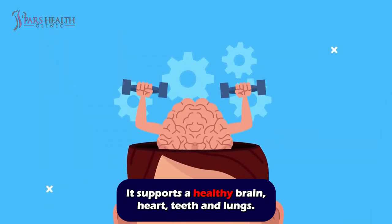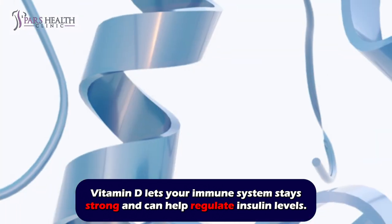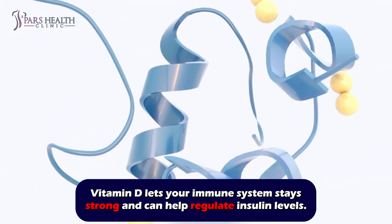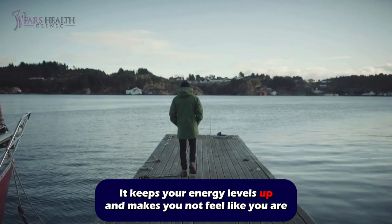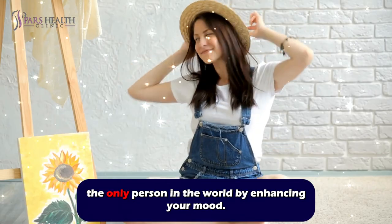It supports a healthy brain, heart, teeth, and lungs. Vitamin D lets your immune system stay strong and can help regulate insulin levels. It keeps your energy levels up and enhances your mood.